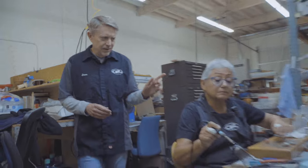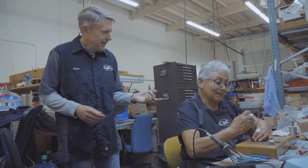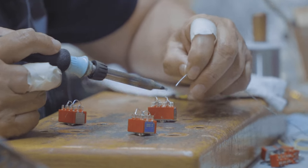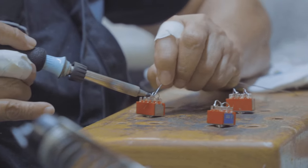Now I'm in the electronics department and we're going to meet Carmen. Carmen has been here since 1986 — May 15, 1986. So Leo Fender was signing the paychecks back then. Yeah — Leo Fender gave me the okay. Carmen's working on some L2000 preamp and control assemblies right now.